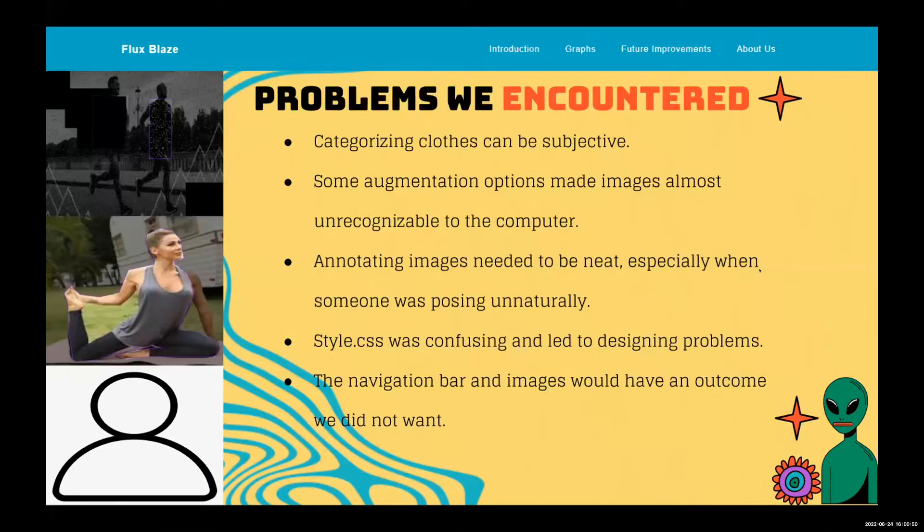During the HTML process, the style.css was confusing and led to design problems because there were so many lines of code. The navigation bar and images would have unexpected outcomes — the navigation bar would redirect to the wrong output, and some images we couldn't control in terms of size or width.